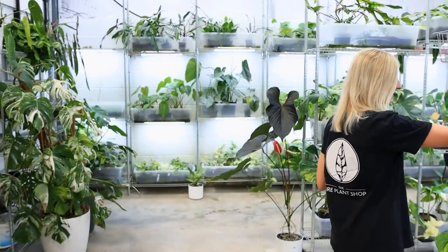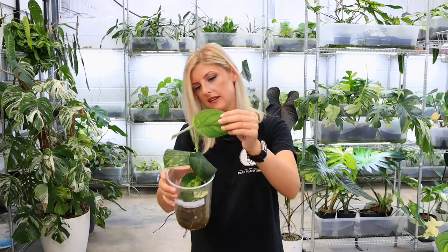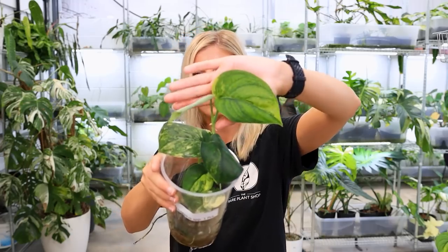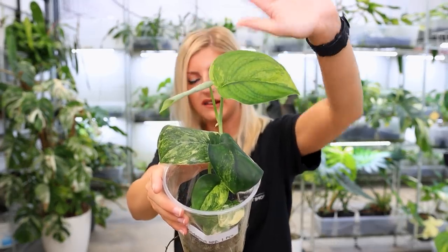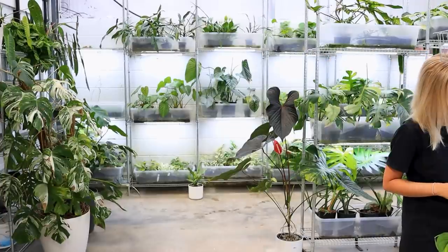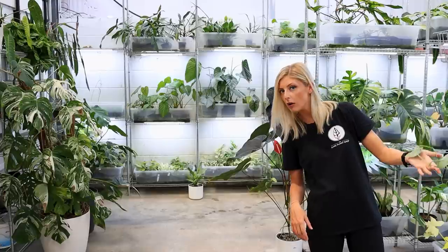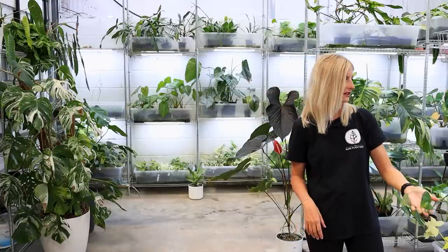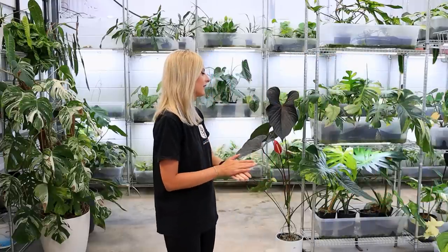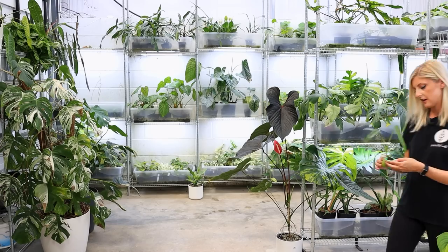I think this could be the same Scindapsus as well here. Once that second leaf hardens, I can probably cut this one too. More or less the same thing — I got quite a nice little spread of variegation. I do have a longer one here as well — I've got a few bits and pieces. I think that's it for Scindapsus. I've been selling these for a while — it's not a secret or anything.